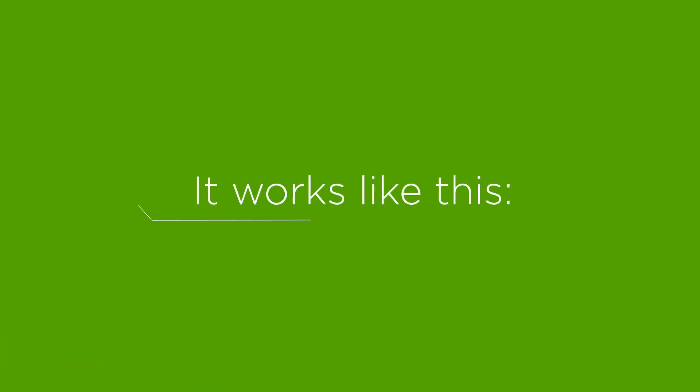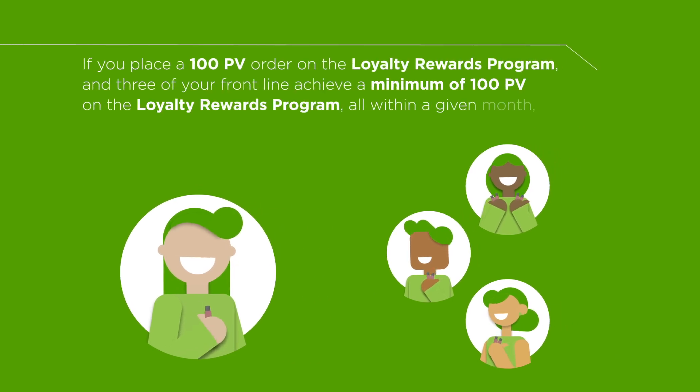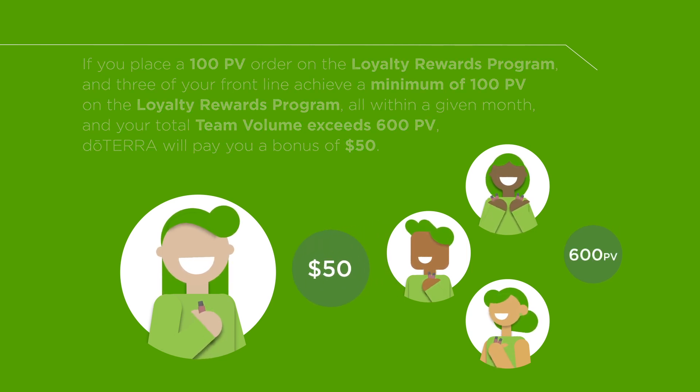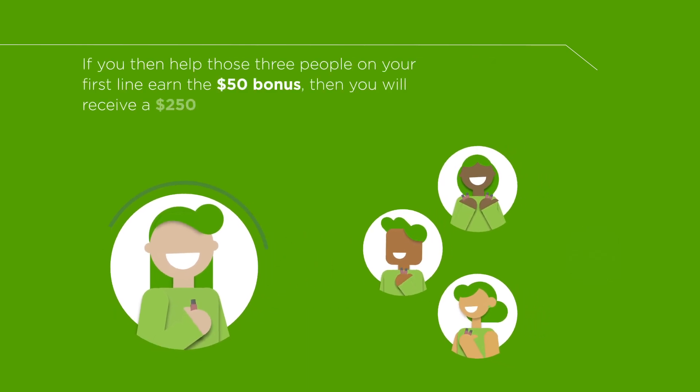Number two, Power of Three. It works like this: if you place a 100 PV order on the Loyalty Rewards Program, and three of your front line achieve a minimum of 100 PV on the Loyalty Rewards Program, all within a given month, and your total team volume exceeds 600 PV, doTERRA will pay you a bonus of $50.